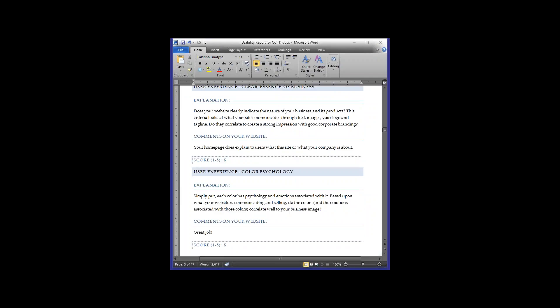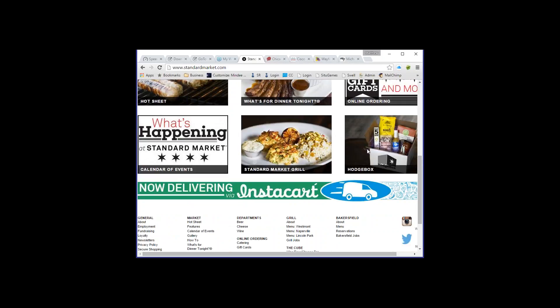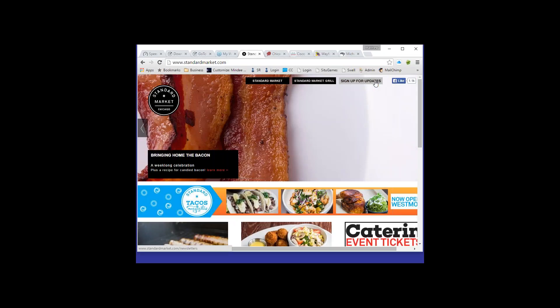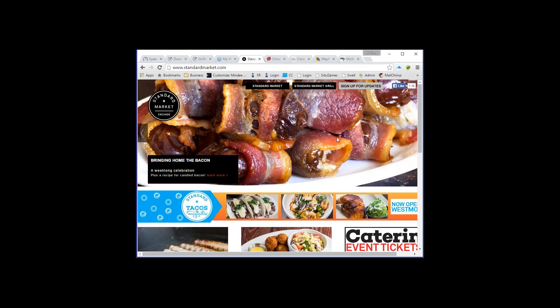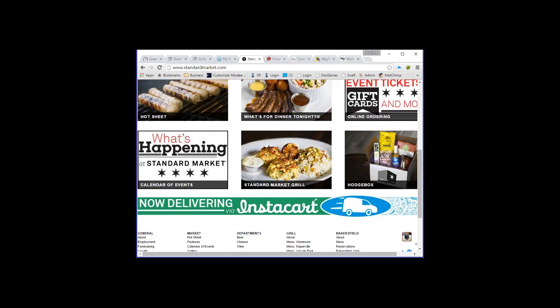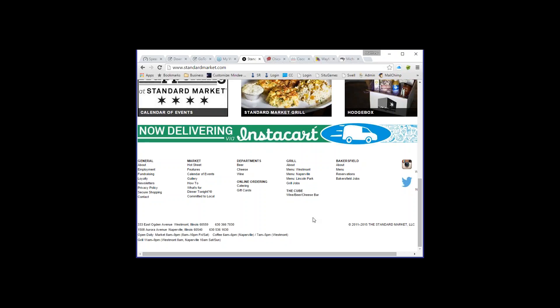The first site we're looking at is Standard Market. Here's their home page — they have their logo in the upper left, 'Standard Market' and 'Standard Market Grill' at the top, a sign-up for updates, a Facebook like button, and a slider. You might wonder where the main menu navigation is. Scrolling down you see various boxes of information, and the menu is actually at the bottom of the page.